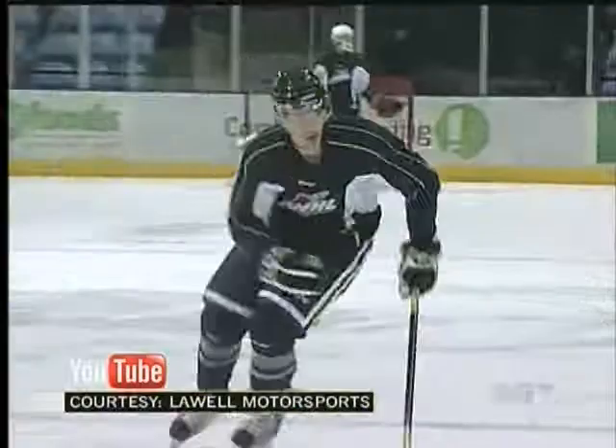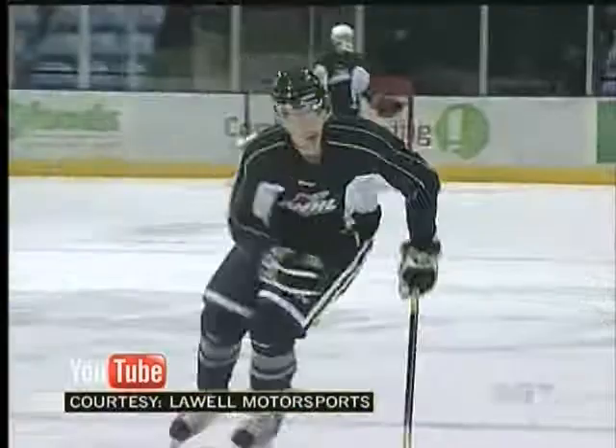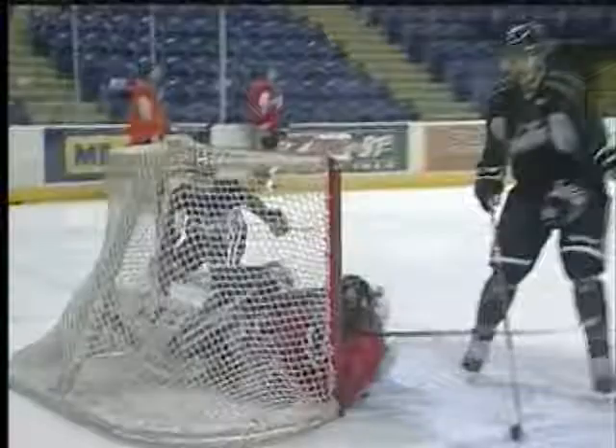Keegan Canzig already knows the type of ride he would purchase with his first NHL paycheck — a 1970 Chevelle SS. Like this beast of a classic, the Royals' blue liner has plenty of horsepower and is pure muscle.